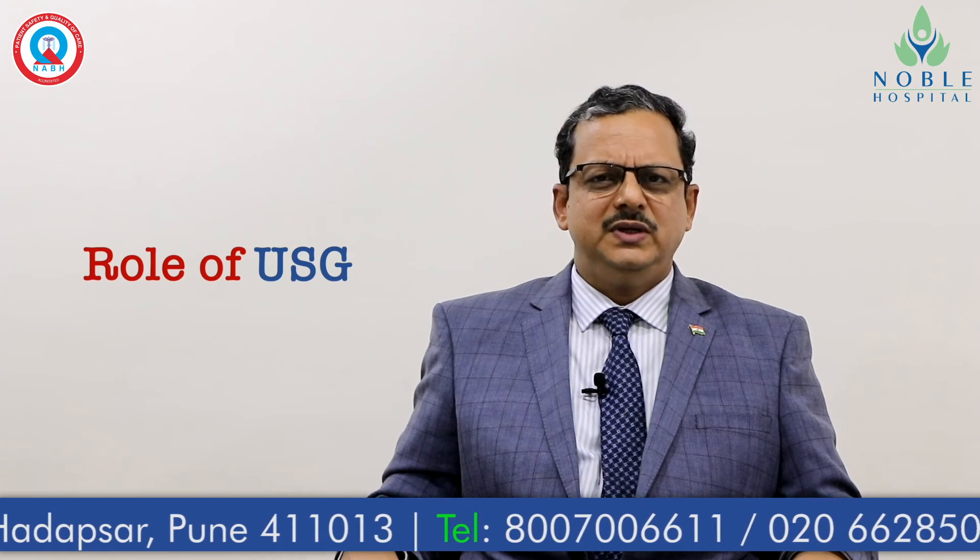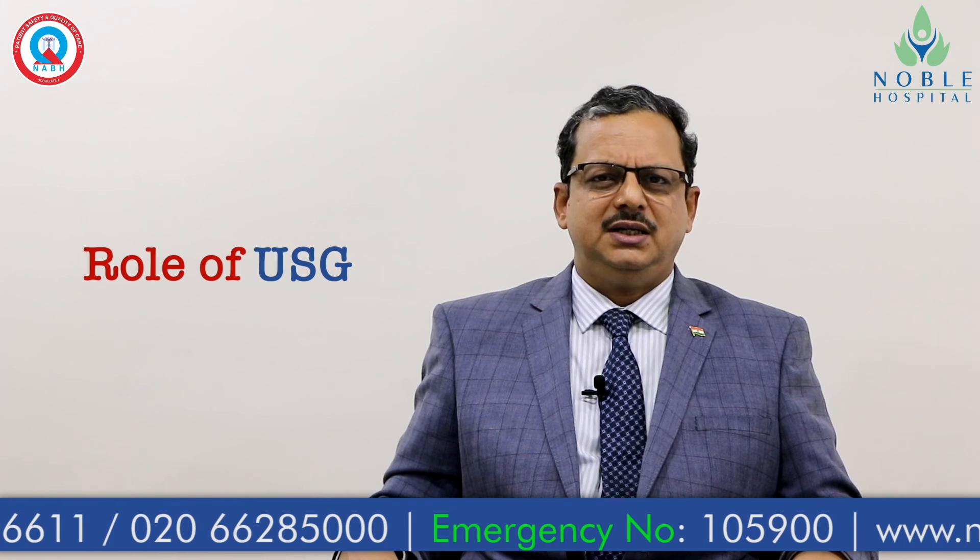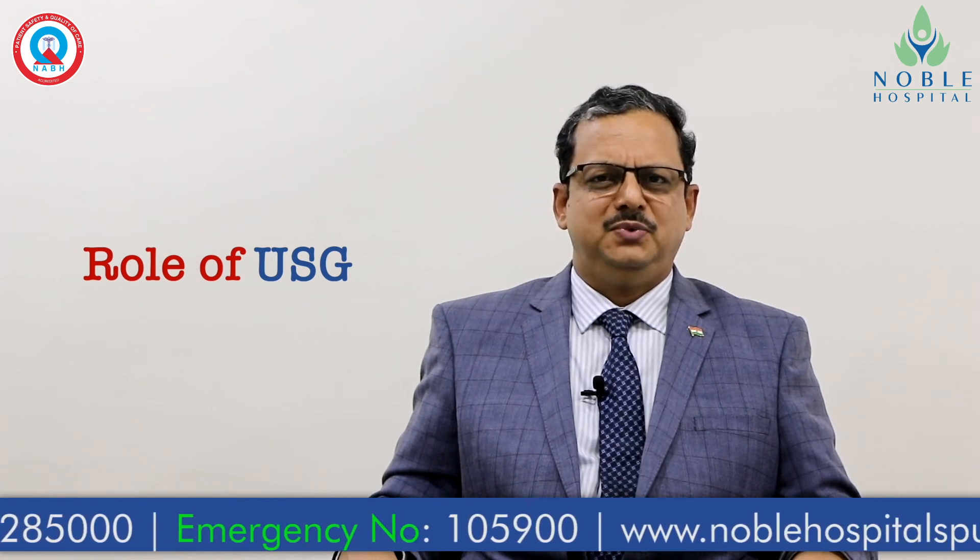In short, we have all the facilities to manage any obstetric condition in Noble Hospital Pune. Thank you.